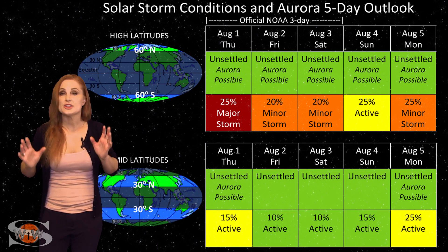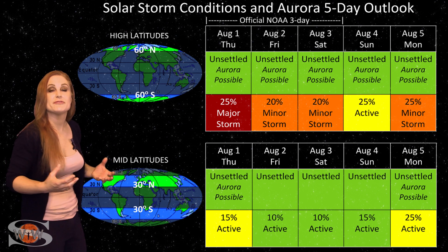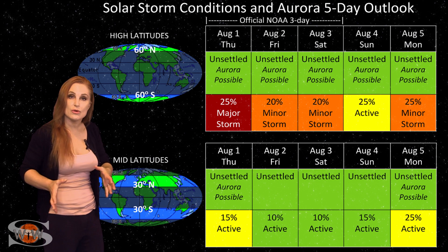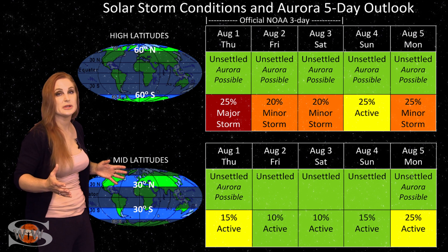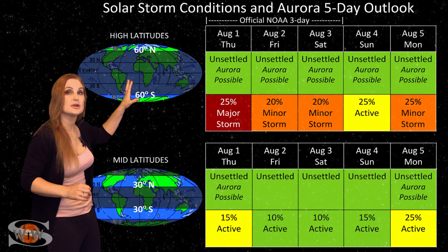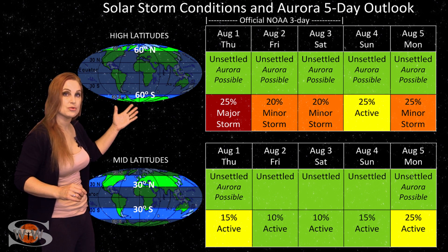Switching to our solar storm conditions and aurora possibilities over the coming week, we are beginning to feel the effects from the first pocket of fast solar wind from that first coronal hole rotating in through the Earth's strike zone, which will be followed by several more. This first pocket of fast wind isn't really all that strong. At high latitudes, NOAA is only expecting unsettled conditions with up to about a 25% chance of a major storm.